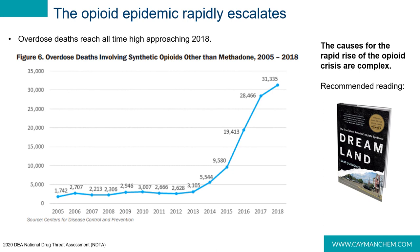Overdose isn't relegated to just the seasoned user — it can happen to anyone who comes into contact with a large enough dose of an opioid. Overdose fatalities in the United States remained steady until 2013 and then began to rapidly escalate. There are many factors contributing to this rise; if you're interested in a deep dive, I highly recommend reading 'Dreamland: The True Tale of America's Opioid Epidemic' by Sam Quinones.